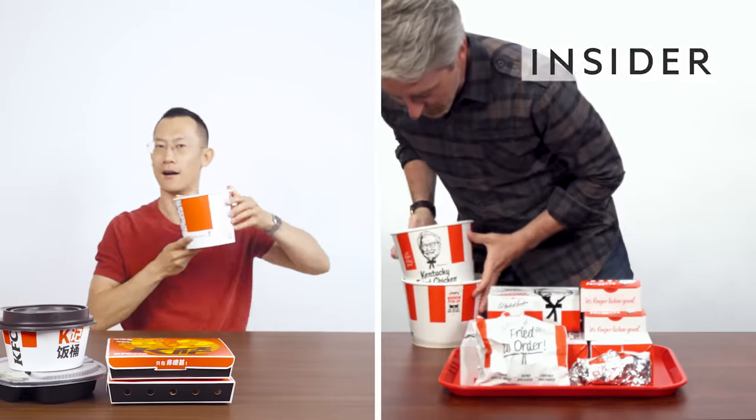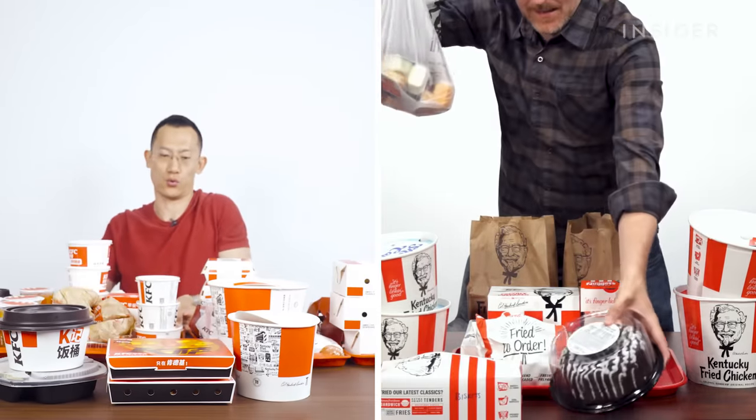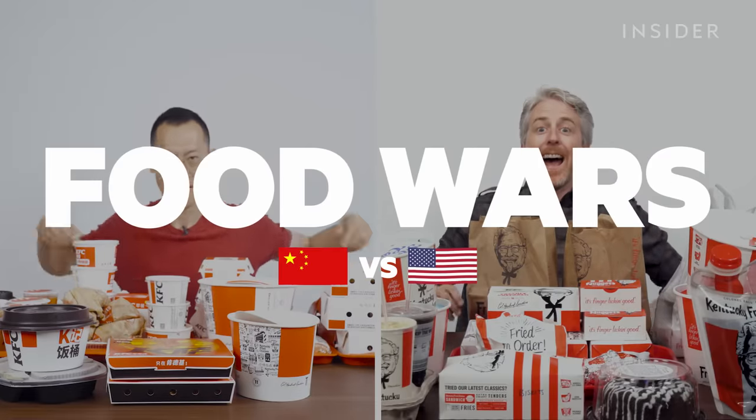From exclusive items to portion sizes, we wanted to find out all the differences between KFC in China and the US. This is Food Wars.